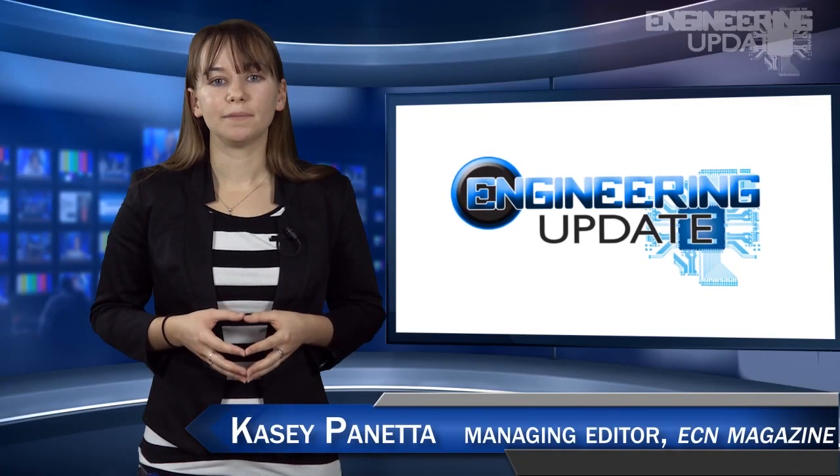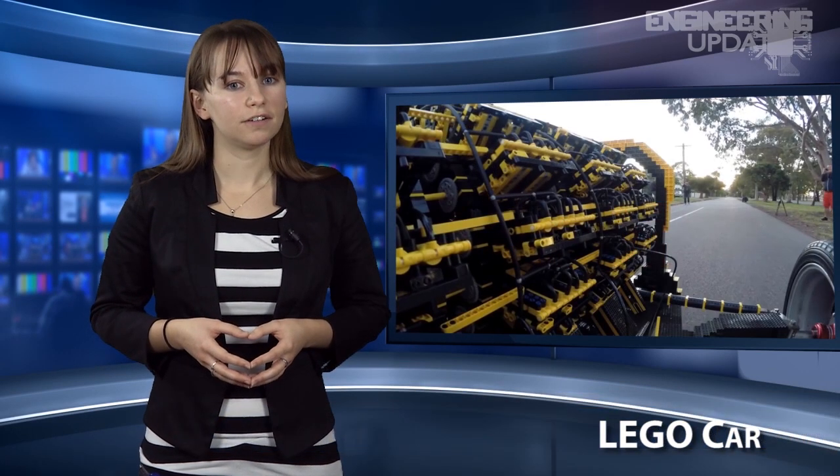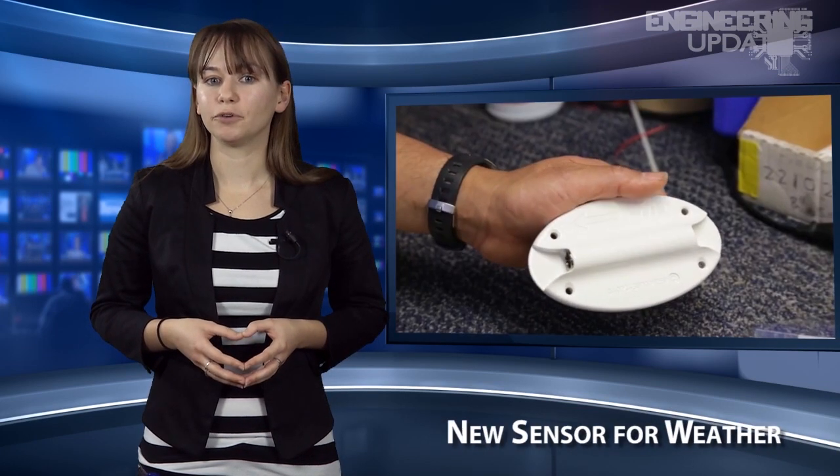Welcome to Engineering Update. I'm Casey Panetta, Managing Editor of ECN. In this week's episode: a Lego car, a cholesterol test, a high-powered laser weapon, and an upgraded weather sensor.